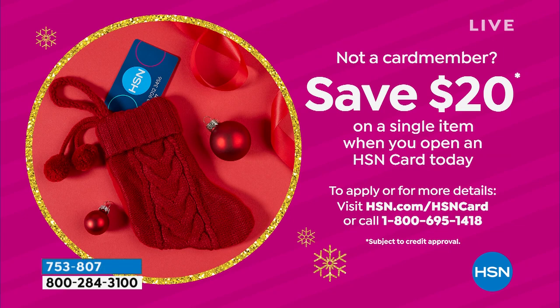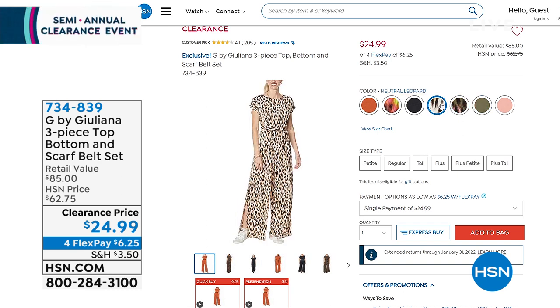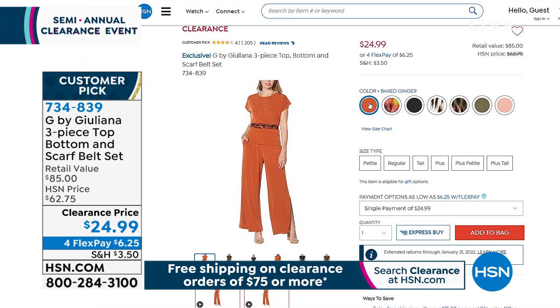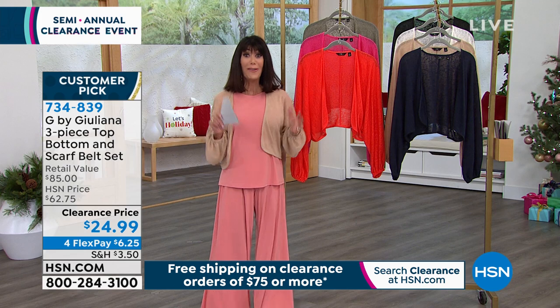If you don't yet have the HSN card, go to the web or call 1-800-695-1418. We give you $20 to spend on absolutely anything. Now: the outfit Linda from New Jersey loves, that I'm wearing — it was incredibly popular earlier. Three-piece set: the top, the bottom, and the scarf belt, marked from $62.75 to $24.99. The neutral leopard was the star — the most popular — along with the black floral, terracotta, and baked ginger. An amazing value no matter which one you choose.